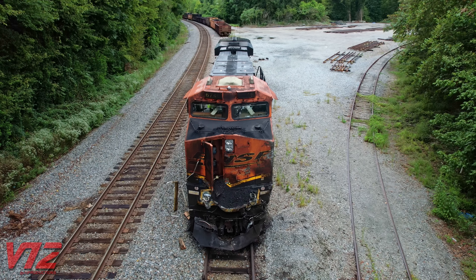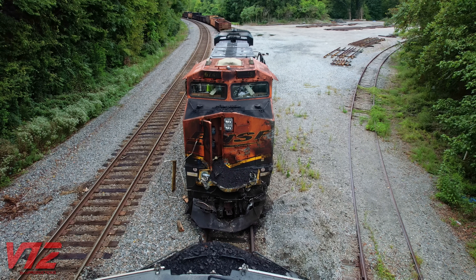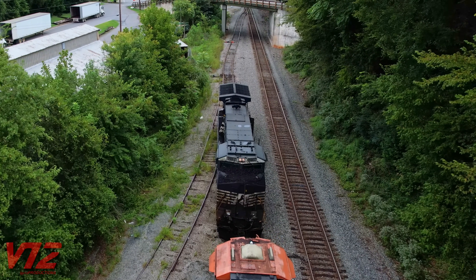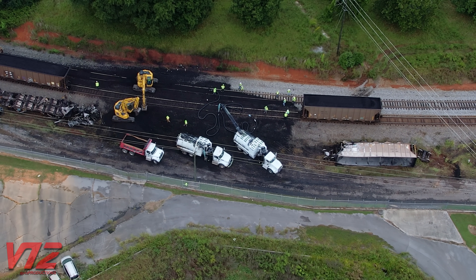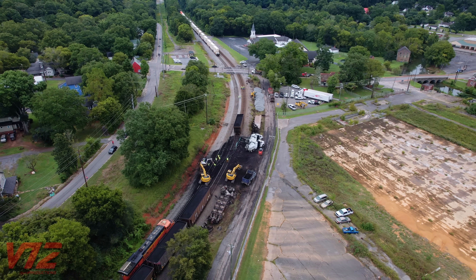I'm sure there are still several questions about this incident that I have not answered in this video. Railroads report the findings of their investigations to the Federal Railroad Administration. As soon as those findings are released, I'll post them in the description of this video. As always, thanks for watching.